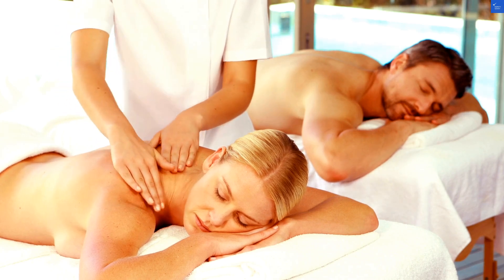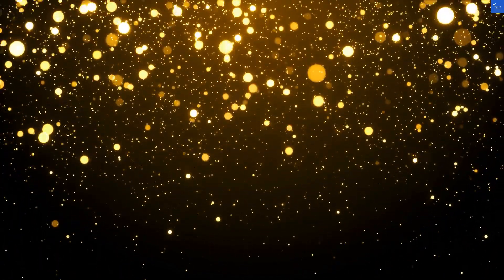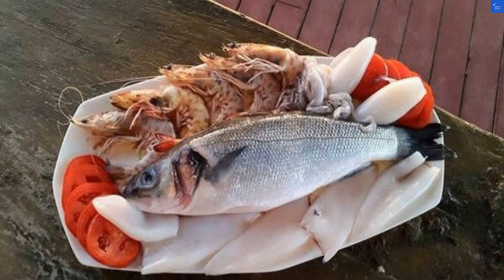Welcome back to Verify Giant, your go-to source for helping you shop online safely. Today, we're diving into the Alassio Hotel in Falasso in the stunning zone touristique Skanes, Monastir, Tunisia.